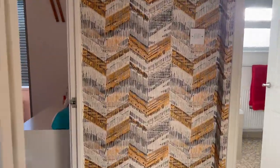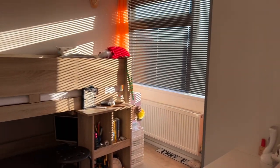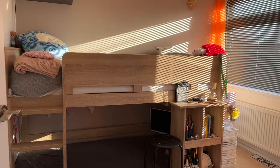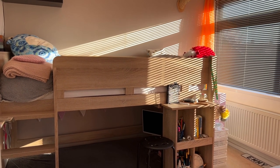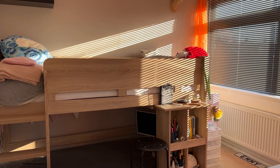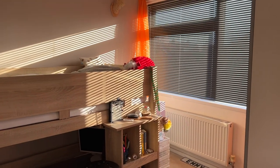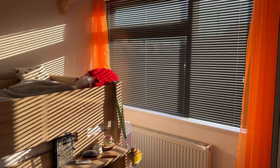Bedroom three measures nine foot two by nine foot two. Currently being utilised as a single with a large cabin bed arrangement, but there's ample room if you wanted to put a double bed in here - double bed, bedside tables, even a chest of drawers or small wardrobe would fit no problem. There's another large double glazed window, this time to the front elevation.